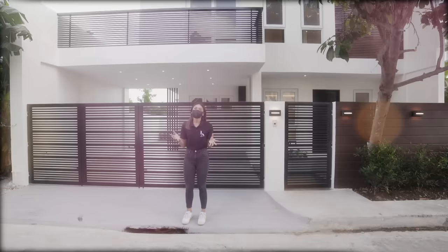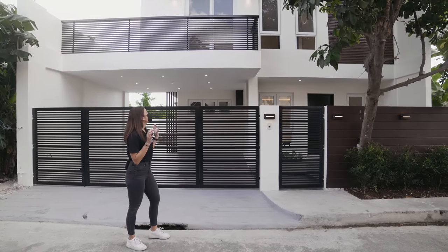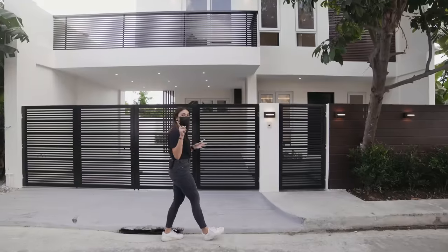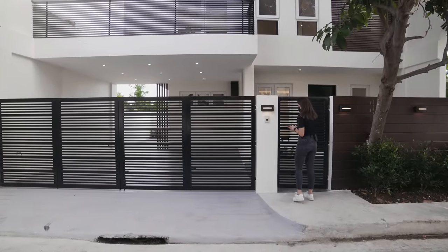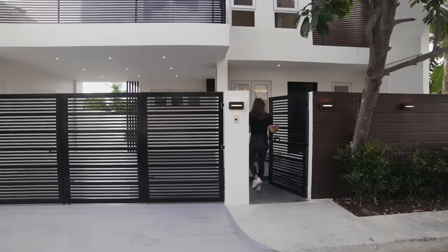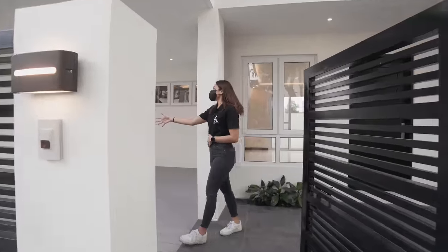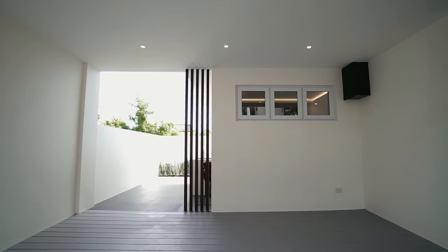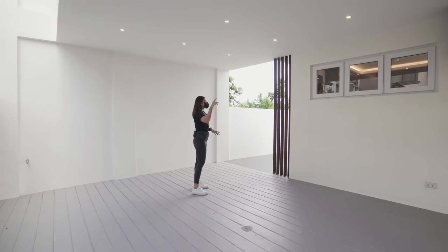So if you take a look at the facade of this house, it's very clean, very modern, lots of clean lines and the colors are neutral. It looks really nice. As we pass through our pedestrian gate, to your right you will see your carport. This is going to be a two-car carport — it will fit two cars comfortably. We've got nice lighting over here.